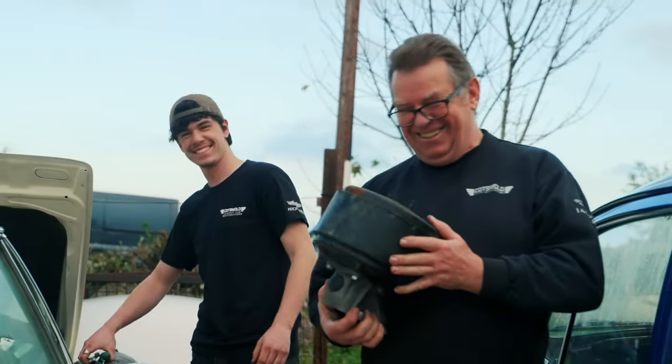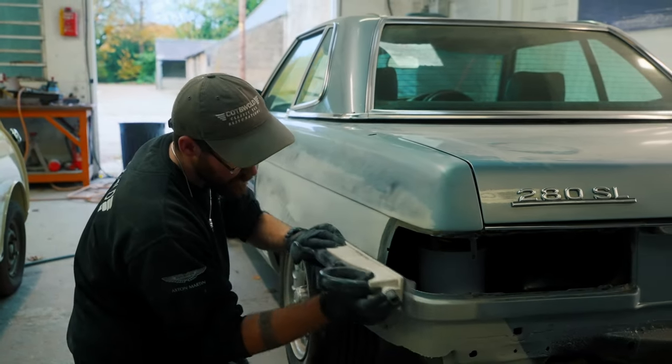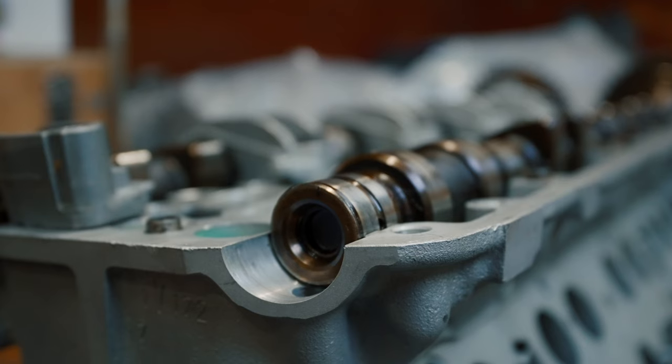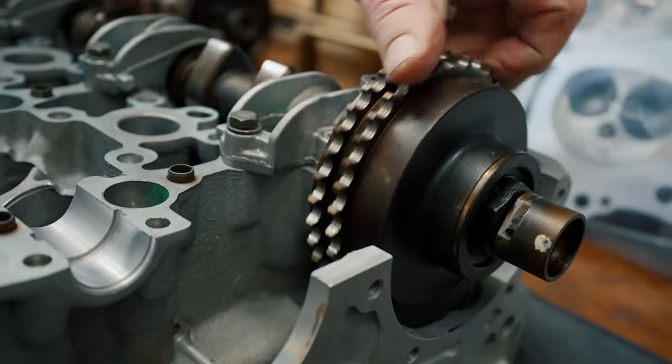We do full restorations nut and bolt, or just servicing. We've got our sister company South Cerny Engineering who take care of all our engineering needs, so it's a good partnership and we can do everything in-house.